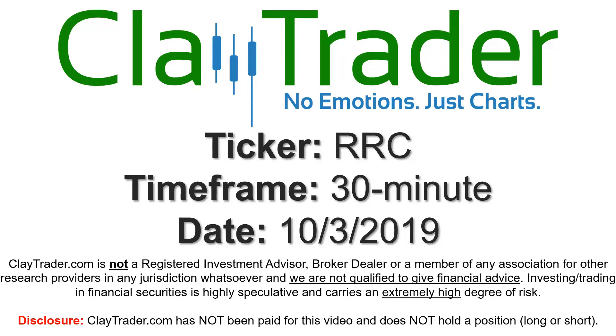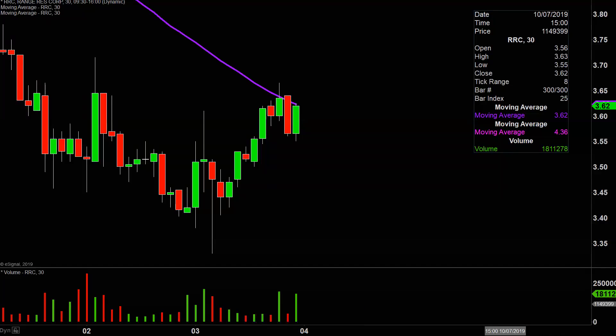Hey, it's Clay, and this will be a video chart on ticker symbol RRC. We will take a look at the 30 minute time frame.